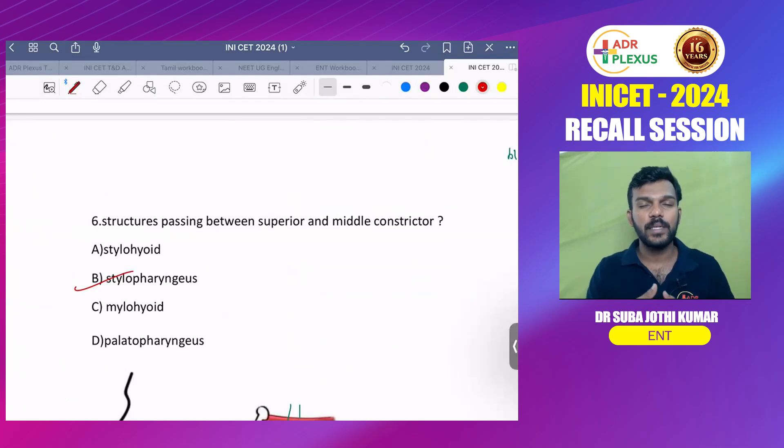Six questions were asked from ENT. The number of questions from ENT has been steadily increasing and they are not asking factual questions — they are asking conceptual questions. If you know the basic concepts in ENT, you can easily answer. Please pay attention to ENT; it is an easy subject and will fetch you a lot of marks in the exam. Happy learning students, thank you.